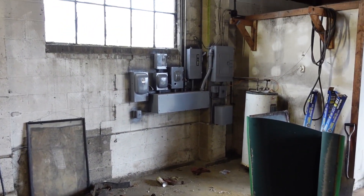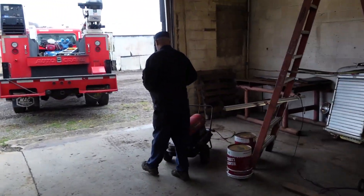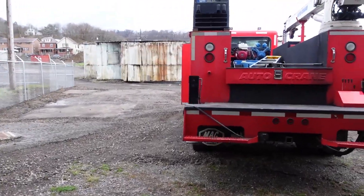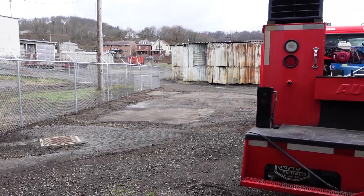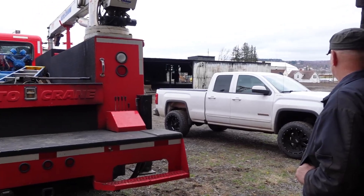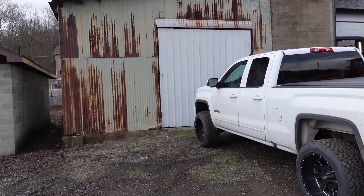There hasn't been a whole lot of action going on around here. We did a few things inside and painted the electrical boxes, that's about it. They've been working around the outside putting new fence and stuff up and doing some groundwork, so we didn't want to be in their way.